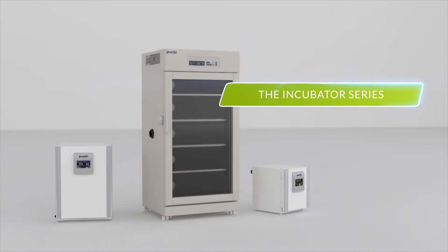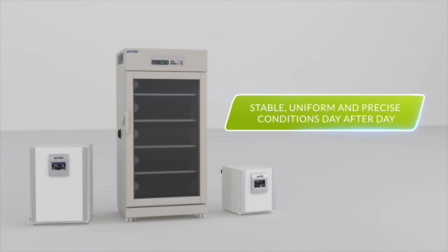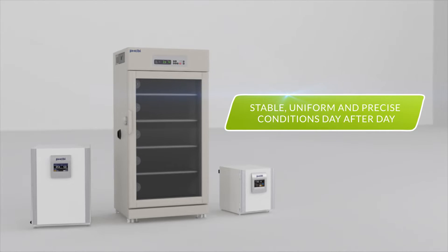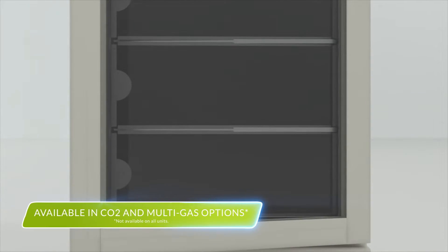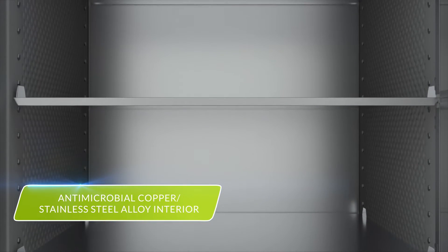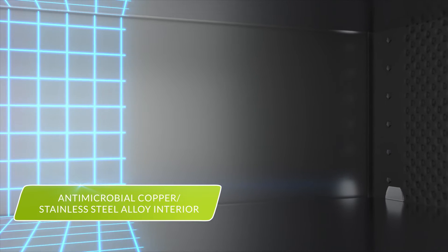The Biomedical Incubator Series from PHCBI Brand Products. Class-leading products designed to provide stable, uniform, and precise conditions day after day. Available in CO2 and multi-gas options, PHC Incubators feature Incusafe copper-enriched stainless steel interiors that provide effective antimicrobial activity.